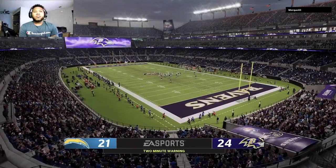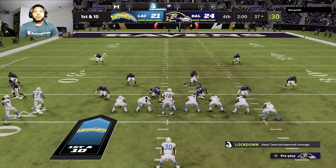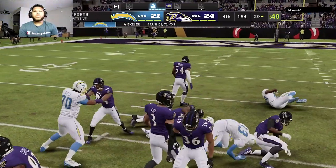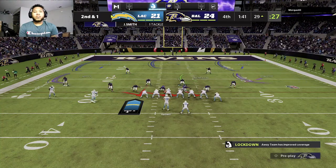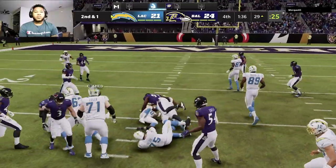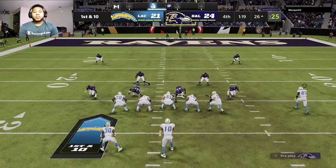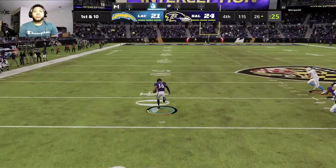Three points separating these two sides with two minutes left. Charger football as we come back from the two-minute warning — first and 10, desperately needing a score on what could be their final drive. A solid run down inside the 30, nine yards, second and one. They'll run out of the gun with Eckler — a little shy of the 25 at the 26-yard line. Then Herbert — and a crusher there as it's intercepted!